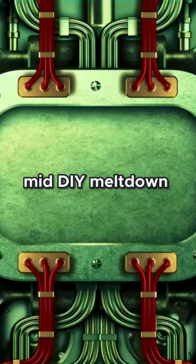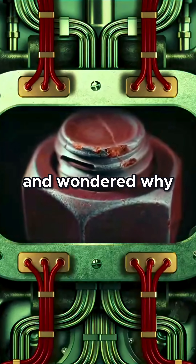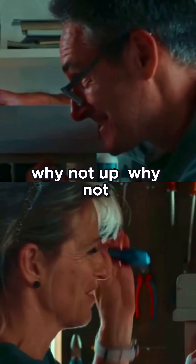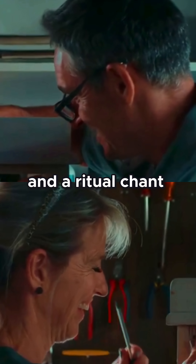Have you ever stopped mid-DIY meltdown, screwdriver in hand, and wondered, why do we always tighten screws to the right? Why not left? Why not up? Why not a secret dance move and a ritual chant?